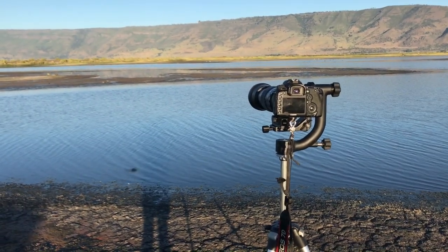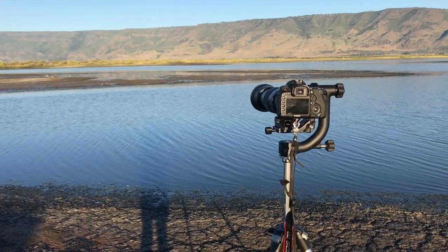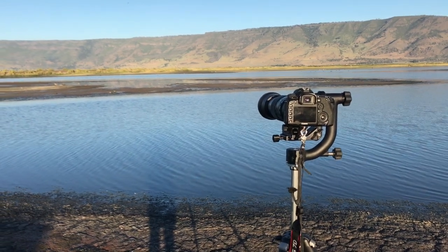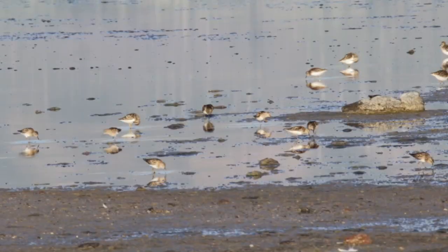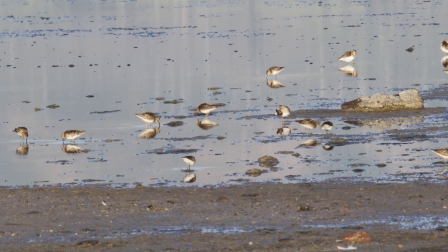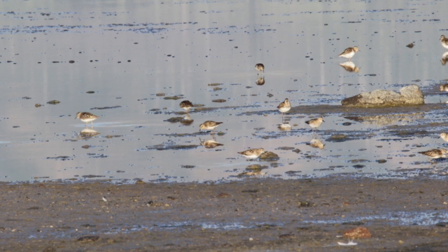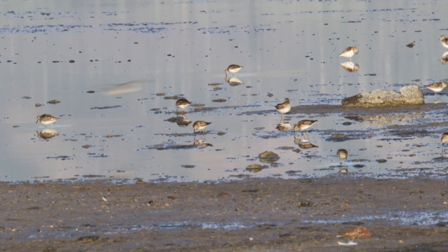I'm out here trying to film some small western sandpipers, I believe they are. It's just a flock — I'm pretty far away — but I thought I'd try to film them just to see them moving around in the water in the mudflats here. Just to get used to using the video on this long lens.